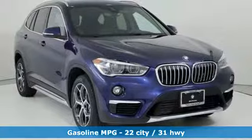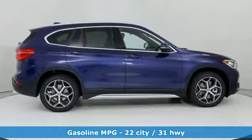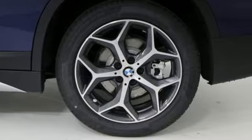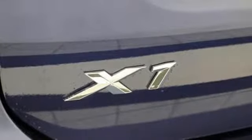Features include automatic transmission, gas pressurized shocks, integrated navigation system with voice activation, power heated mirrors, dual zone climate control, auto dimming rearview mirror, and streaming audio.